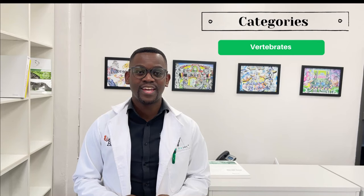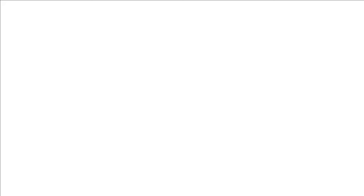It's time to get those campaigns going. All videos received will be shared on our YouTube channel under the different categories which are vertebrates, invertebrates and microbes, metagenomics, plants, East Africa and West Africa. We encourage viewers to watch all the videos, then you can vote to choose which one you think is best to win under the respective category.